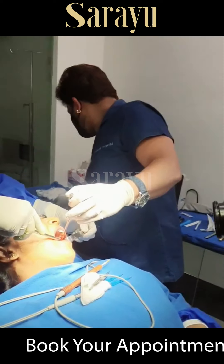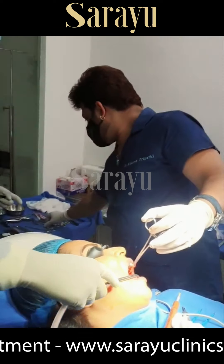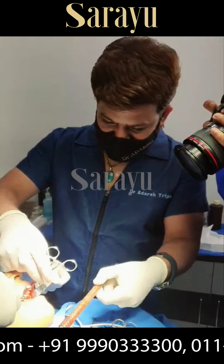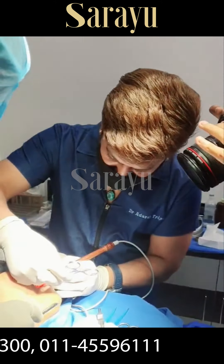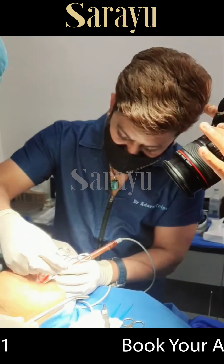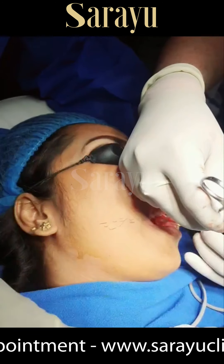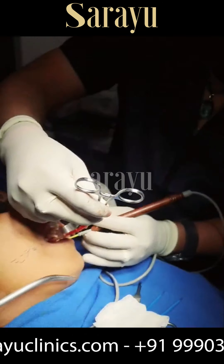Is this a permanent solution? It is not exactly permanent, but you can say it lasts 3-4 years. If you have not had excessive weight gain, it will take around 5 years for fat to accumulate in that particular area again.